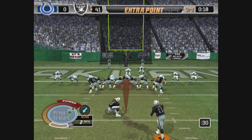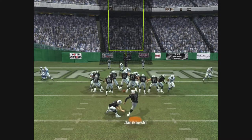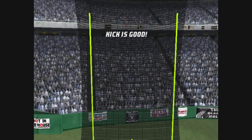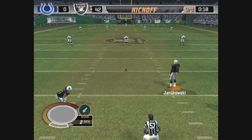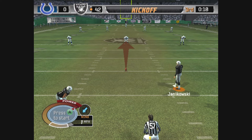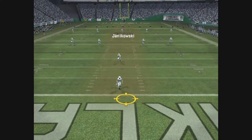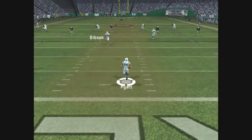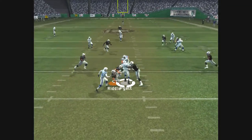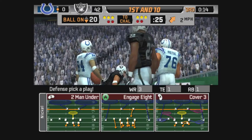Janikowski comes in for the extra point and it's on its way — the point after is good. Good looking drive and they score the touchdown. The offensive unit should be very pleased with their performance on that one. Yeah, they were able to get some other players involved. Anytime you can accomplish that, it gets your whole team excited. This one is handled by Payet. The defense forced the punt the last time.